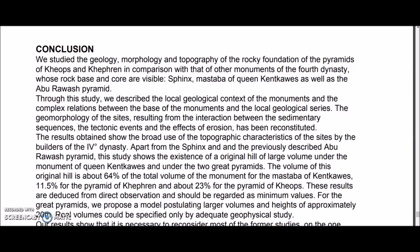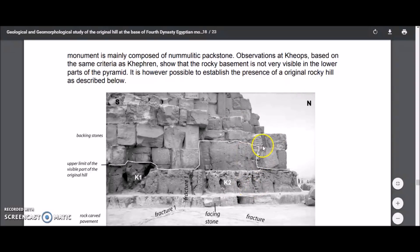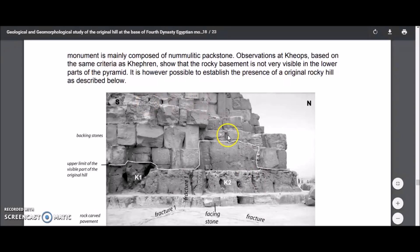I find that absolutely fascinating. Here is a look at the southwest side and I don't find any seams in the bottom three layers. They say six steps on the northwest side. It looks to me that the bases of the pyramids are the same way — and they do show this on the Great Pyramid too. This is the northeast corner. Observations at Cheops, based on the same criteria as Kefron, show that the rocky basement is not very visible in the lower parts of the pyramid. It is, however, possible to establish the presence of an original rocky hill. You can see here how different the rocks are from the base in the Great Pyramid's northeast corner.